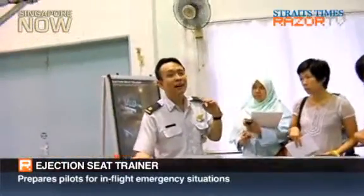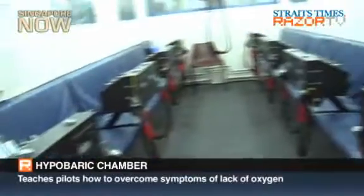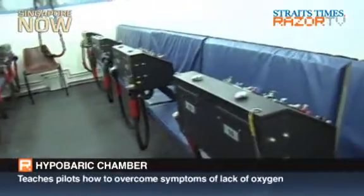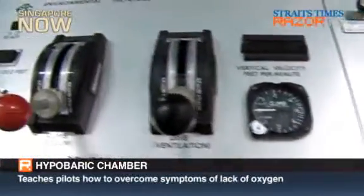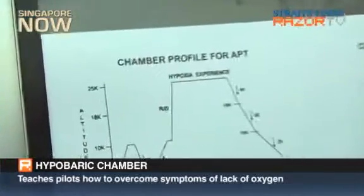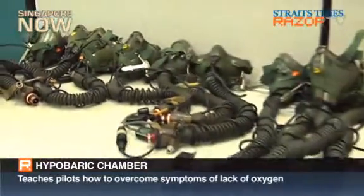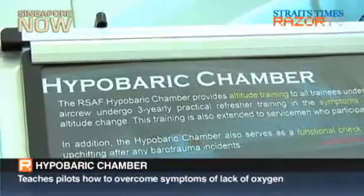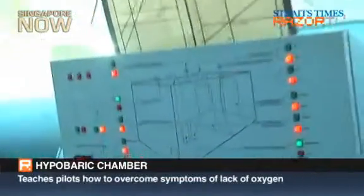The hypobaric chamber — what happens inside here is that we bring our trainees to altitude. Depending on what profiles they run, we bring them up to 25,000 feet. And then when we are there, we expose them to the hypoxic experience, whereby we actually remove the mask, remove the oxygen, and get them to do psychomotor tasks to show them what happens and how your performance degrades when you're hypoxic.